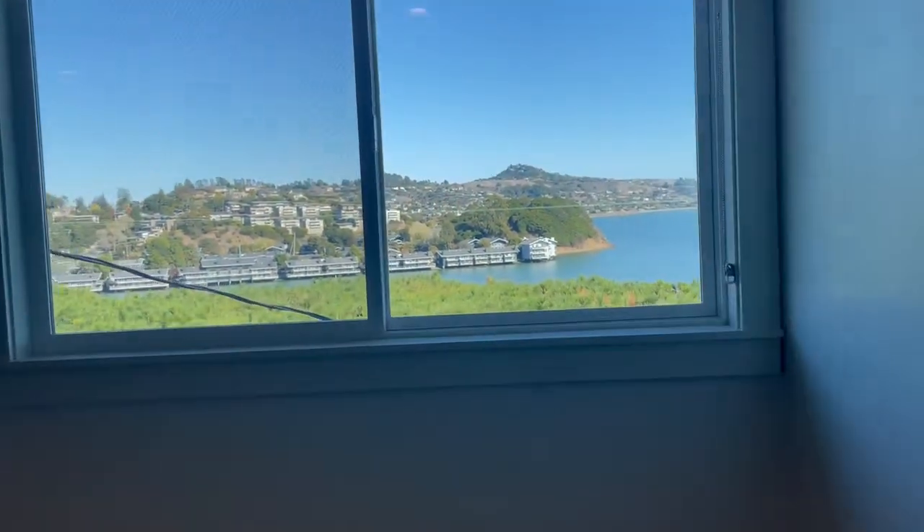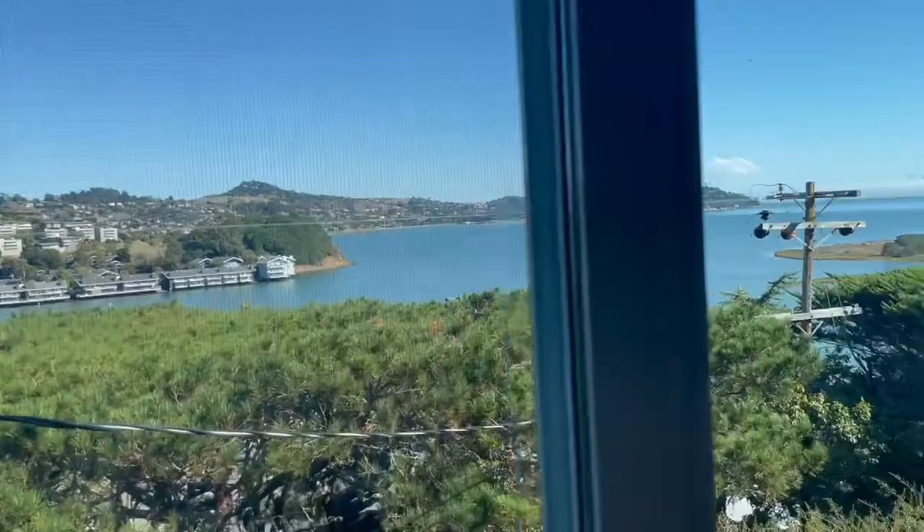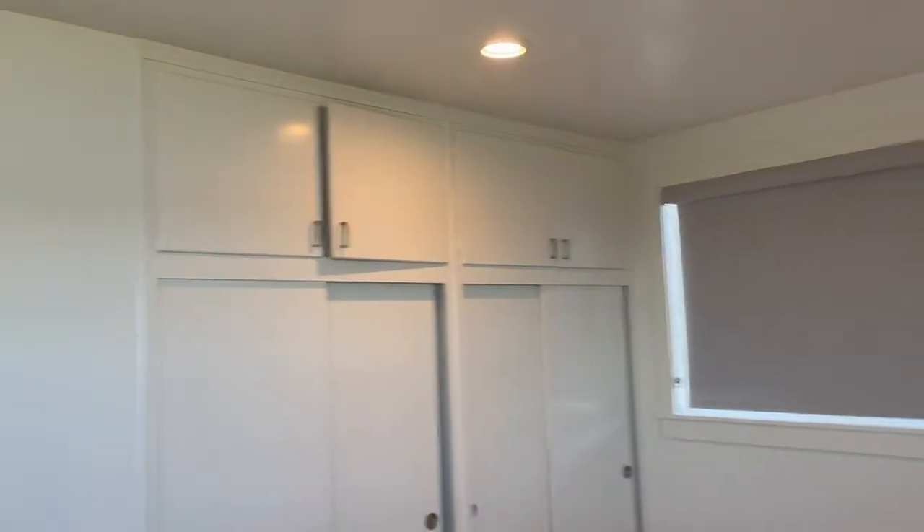To the right is the second guest bedroom with bay and hillside views — it actually looks all the way to the city as well. There are closets with storage above.